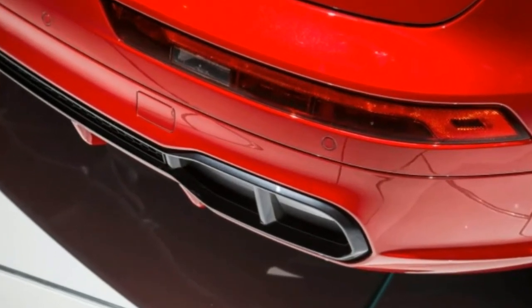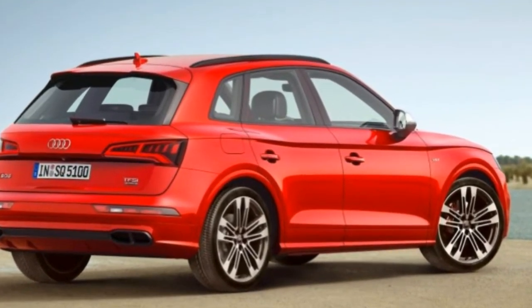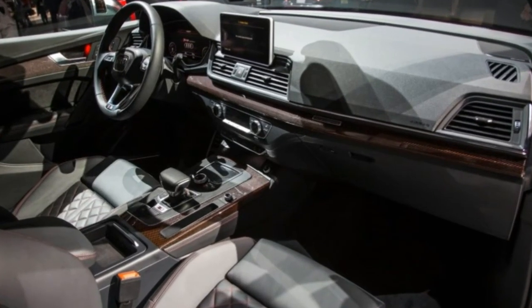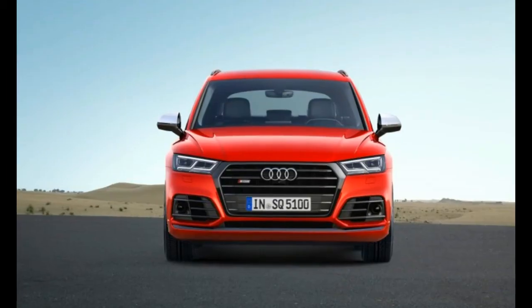There's no word on pricing yet, but the 2018 Audi SQ5 3.0 TFSI will arrive in German showrooms in the middle of this year and should reach the US market soon thereafter.